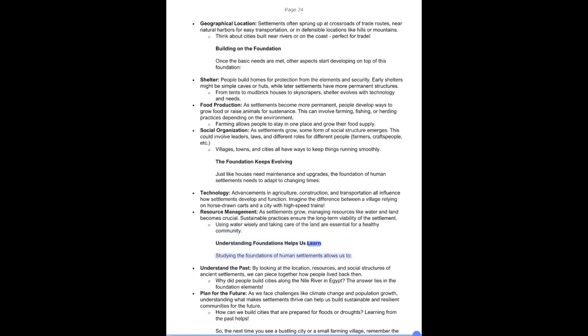Understanding foundations helps us learn from the past. By studying the location, resources, and social structures of ancient settlements, we can piece together how people lived back then — for example, why cities were built along the Nile River in Egypt relates directly to foundation elements. As we face challenges like climate change and population growth, understanding what makes settlements thrive can help us build sustainable and resilient communities for the future. The next time you see a bustling city or a small farming village, remember the unseen foundation that makes it all possible — a testament to human ingenuity and our ability to adapt and build a life wherever we choose to settle.